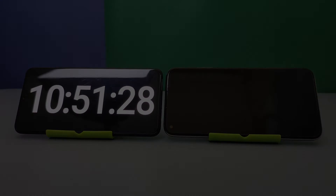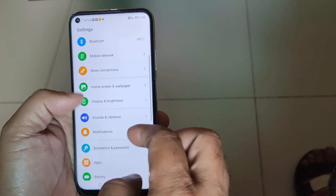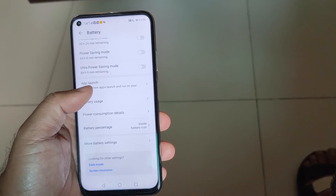Huawei Nova 7i drained its entire battery in almost 11 hours — 10 hours and 51 minutes to be exact. If you go with a smart resolution from the settings or 720p resolution, the time is going to increase considerably.